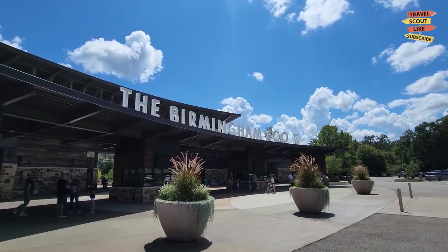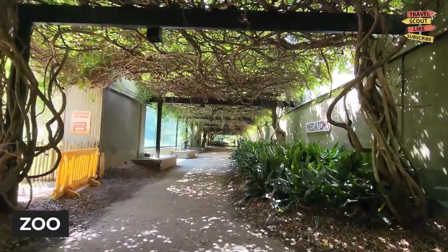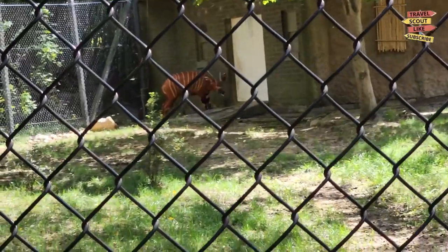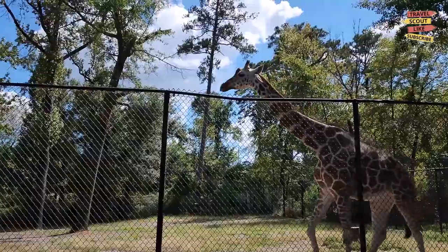For a wild adventure, head to the Birmingham Zoo. Home to a diverse collection of animals from all around the world, this family-friendly attraction offers an up-close look at wildlife. Explore the exhibits, attend animal shows, and learn about conservation efforts.